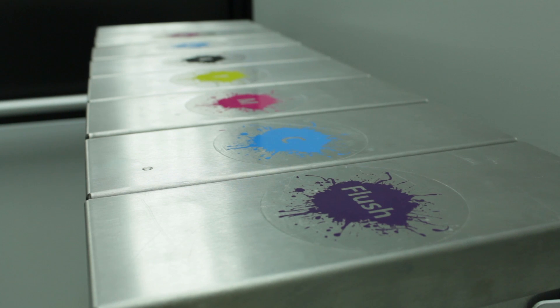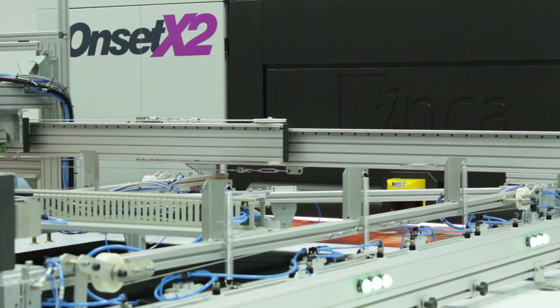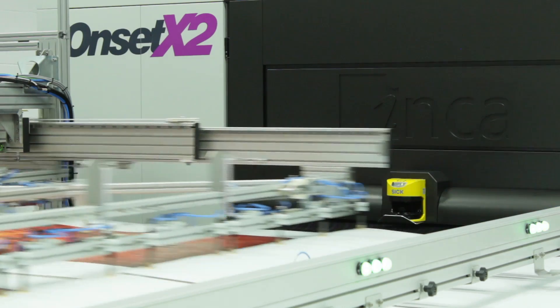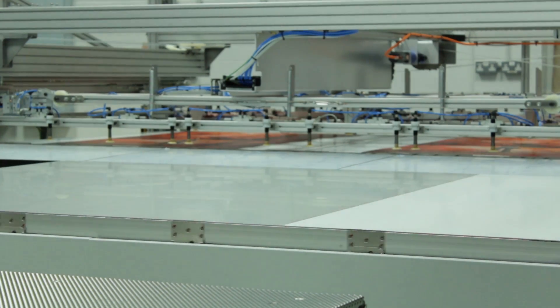Upgradability is a key feature that Inca has been talking about for a number of years. For people who have machines today, they won't be able to upgrade from 8 channels to 14 channels, but it's our expectation and belief that most of the features on an Onset X series will be retrofitable to people who have 8 channel machines. The new zero masking pack that's available on Onset X will also be available on older machines that people currently have.